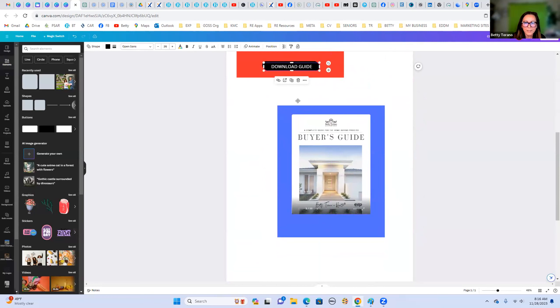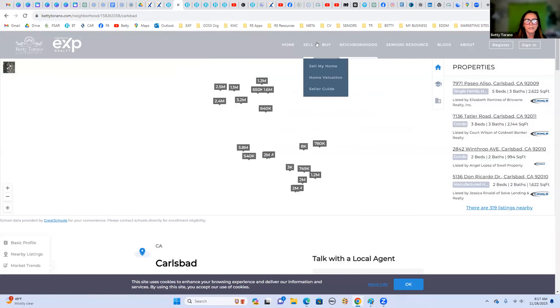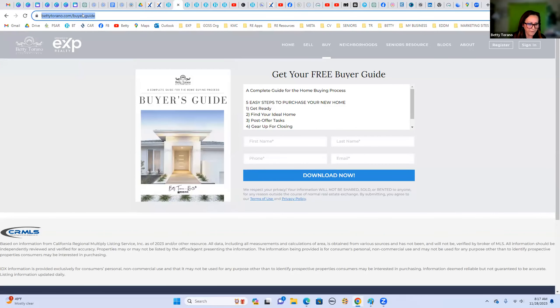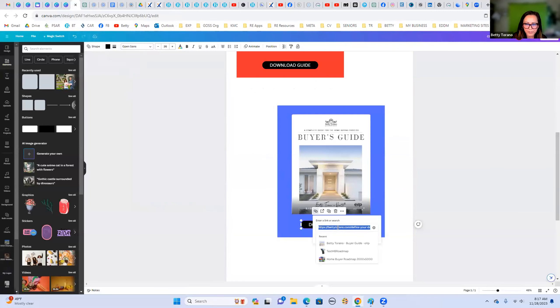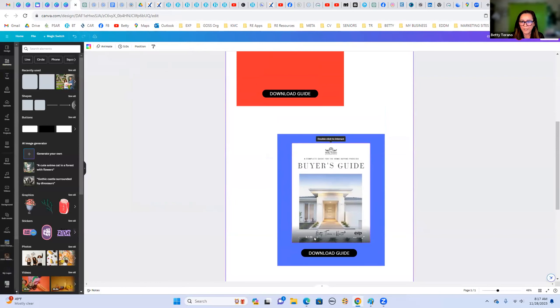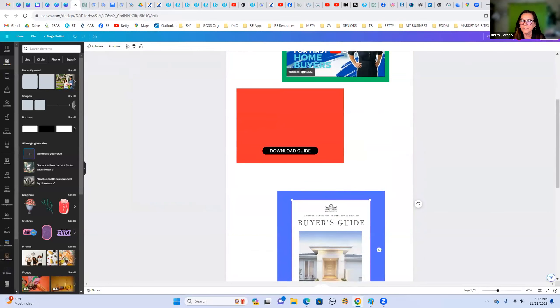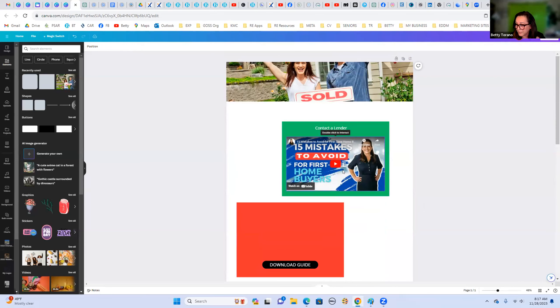Once you have it, viewers can click through the guide like a flipbook, and download it — another lead capture opportunity. You do need to make sure you update the link to point to the right guide. Let me show you now how to take this Canva page and embed it into the Lofty website. I'll call this one 'Test Page.'